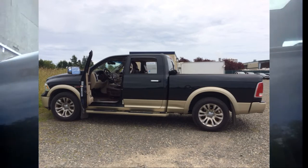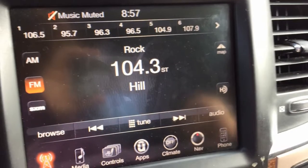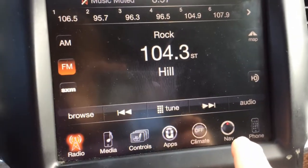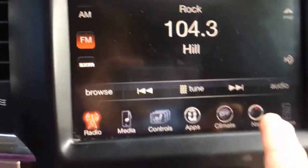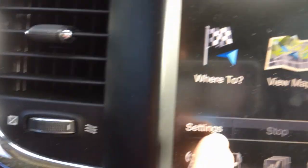I've switched to my iPhone because I think I have better control over it than with the iPad or the Kindle. So what we need to do to shut the voice off: we have to hit this button down here that says NAV.